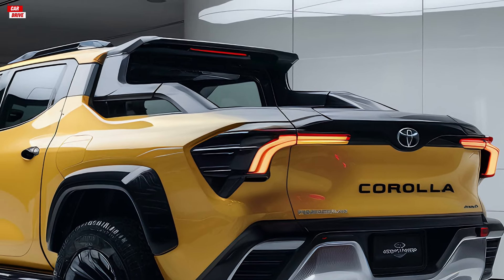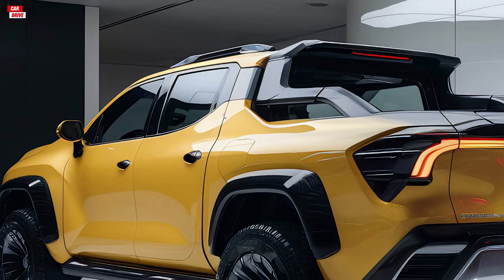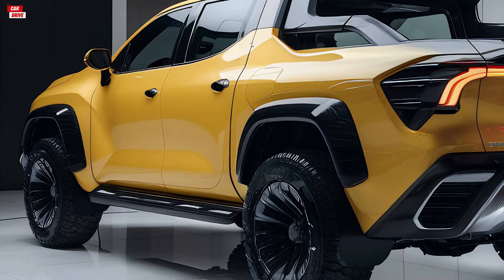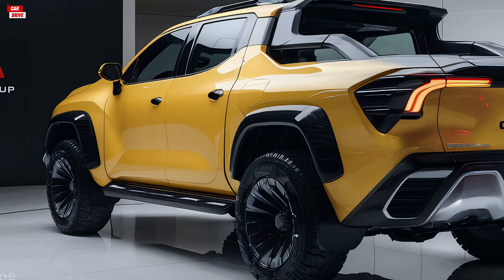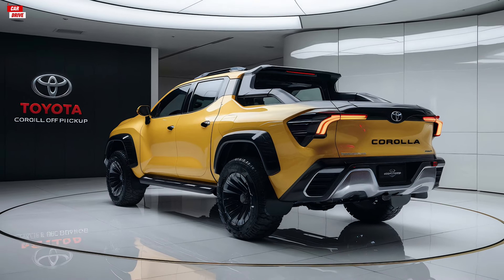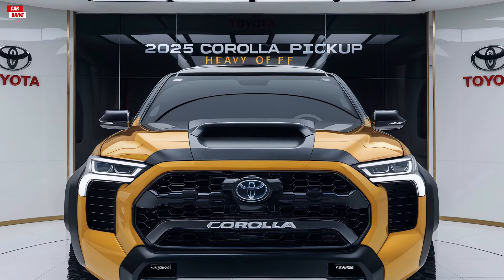Overall, the 2025 Toyota Corolla pickup truck is a fantastic addition to the Toyota lineup. It combines the practicality and reliability of the Corolla with the versatility and capability of a pickup truck. With its stylish design, comfortable interior, solid performance, and competitive pricing, it's sure to be a hit with a wide range of buyers.